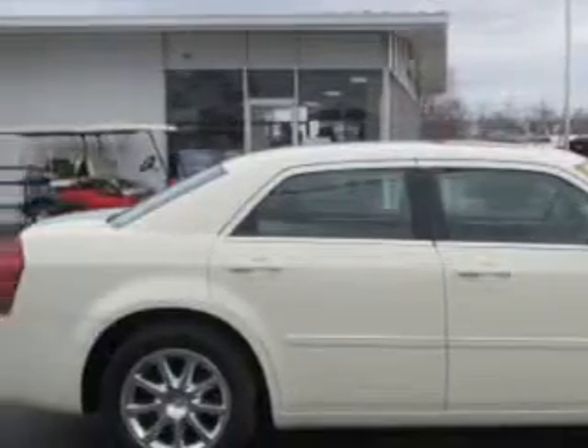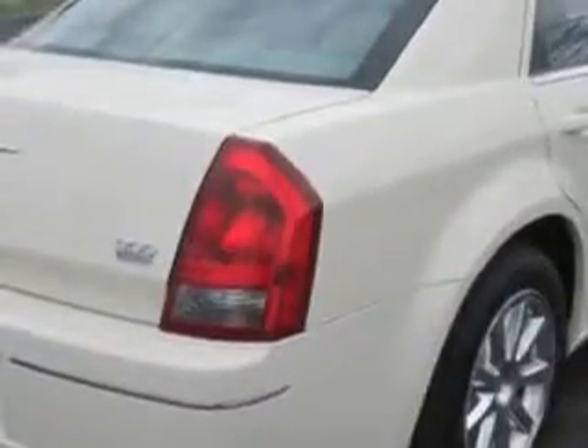Check out this cool Vanilla Clearcoat 07 Chrysler 300 4-door sedan touring, equipped with a 6-cylinder engine and an automatic transmission, with only 69,353 miles.